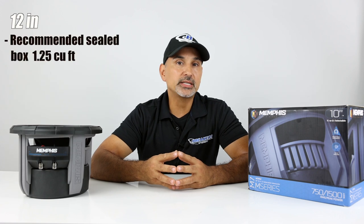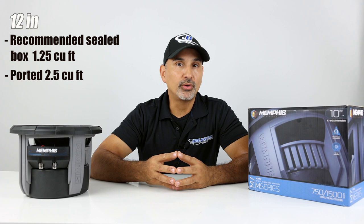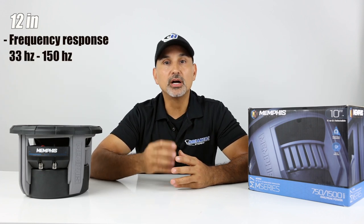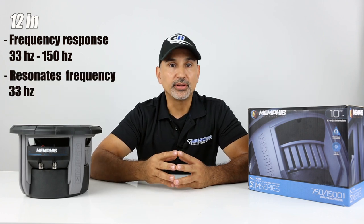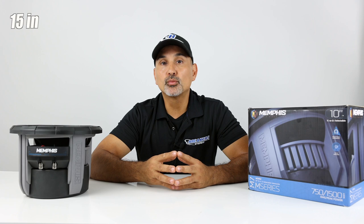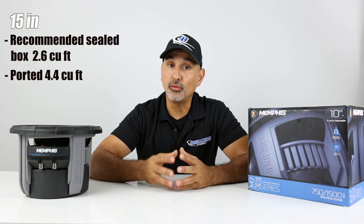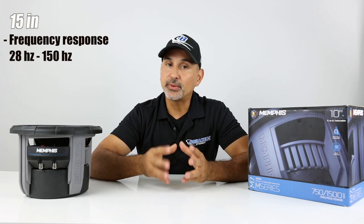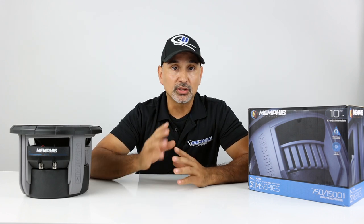For the 12 inch, the recommended sealed box is 1.25 cubic feet and ported is 2.5 cubic feet. Frequency response is 33 Hz to 150 Hz with a resonance frequency of 33 Hz. For the 15 inch, the sealed box is 2.6 cubic feet and ported is 4.4 cubic feet, with a frequency response of 28 to 150 Hz and a resonance frequency of 28 Hz.